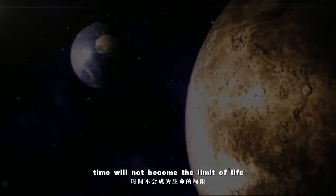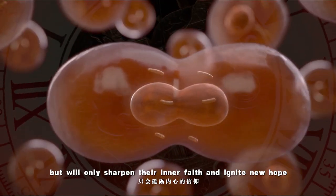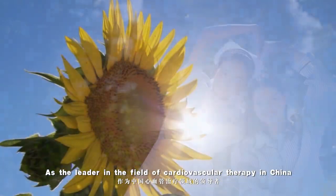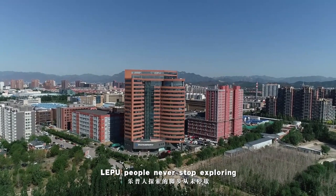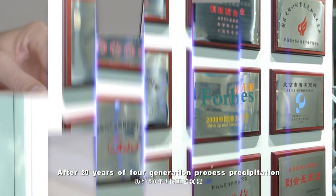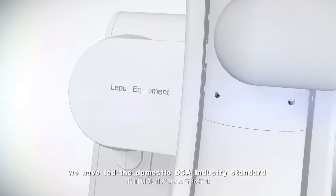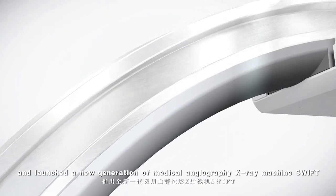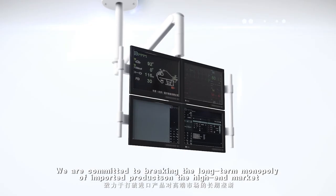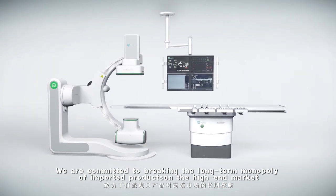Time will not become the limit of life, but will only sharpen their inner face and ignite new hope. As a leader in the field of cardiovascular therapy in China, Luopu people never stop exploring. After 20 years of four-generation process precipitation, we have led the domestic DSA industry standard and launched a new generation of medical angiography X-ray machine, the SWIFT, committed to breaking the long-term monopoly of imported products on the high-end market.